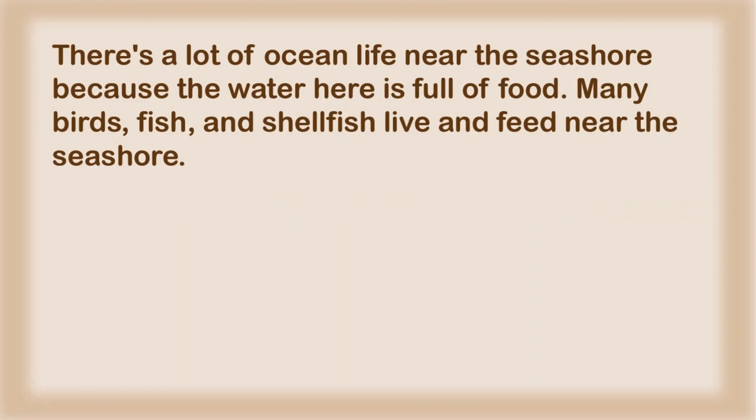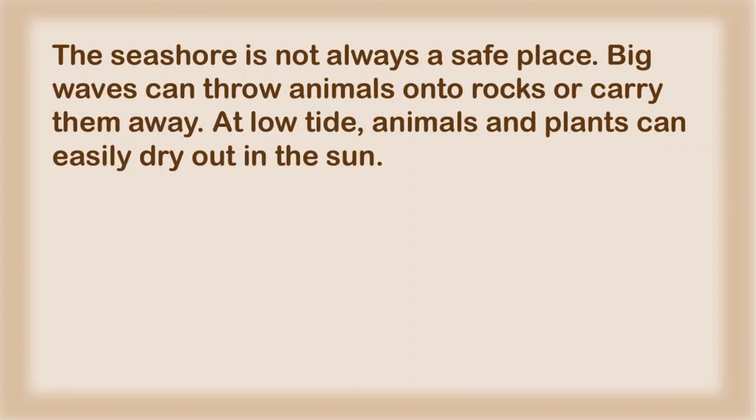There's a lot of ocean life near the seashore because the water here is full of food. Many birds, fish, and shellfish live and feed near the seashore. The seashore is not always a safe place. Big waves can throw animals onto rocks or carry them away. At low tide, animals and plants can easily dry out in the sun.